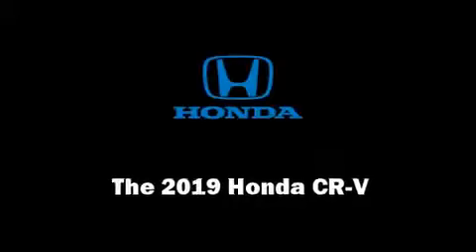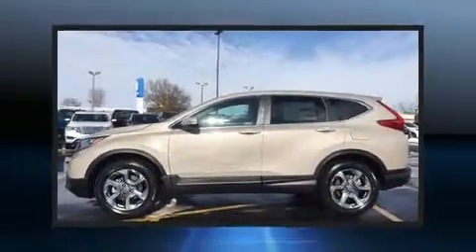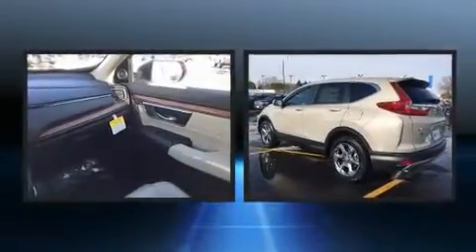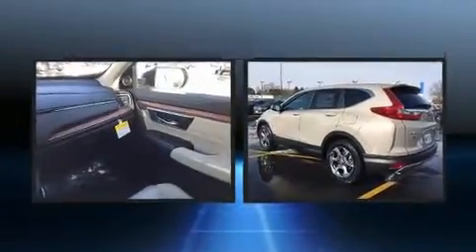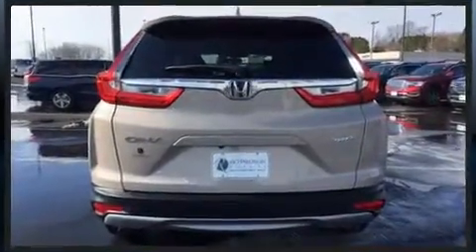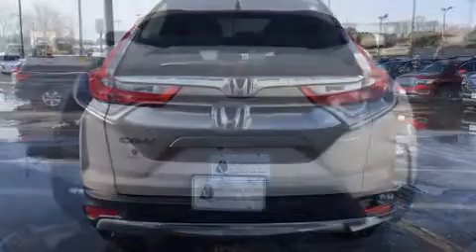Discerning drivers will appreciate the 2019 Honda CR-V. It features a continuously variable transmission, all-wheel drive, and an efficient four-cylinder engine. Turbocharger technology provides forced air induction, enhancing performance while preserving fuel economy.